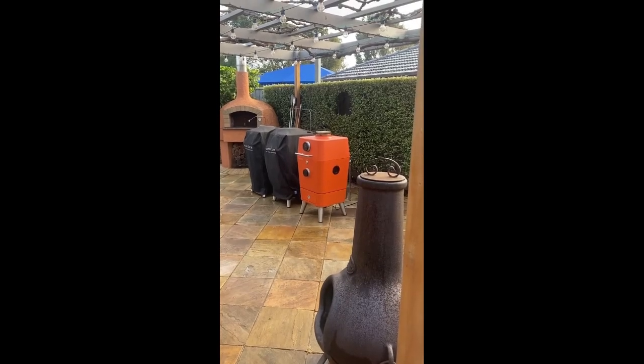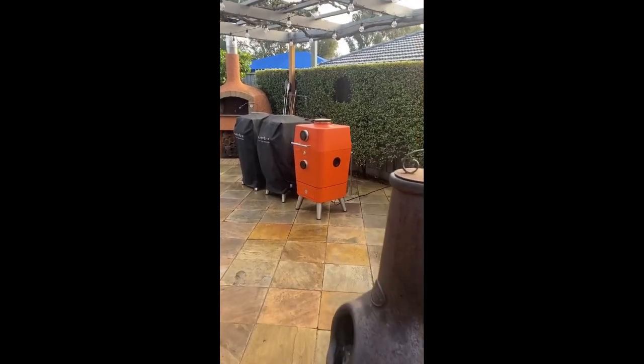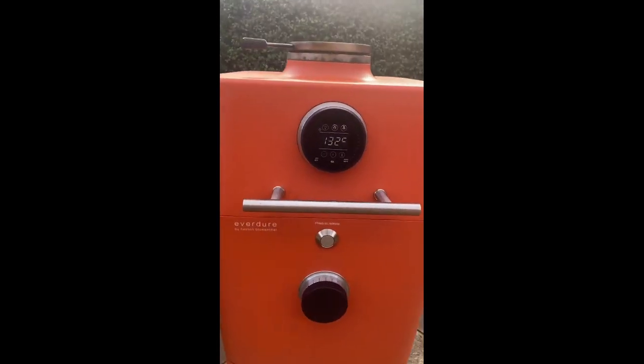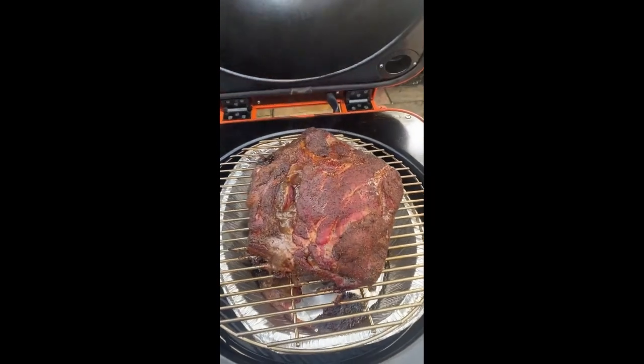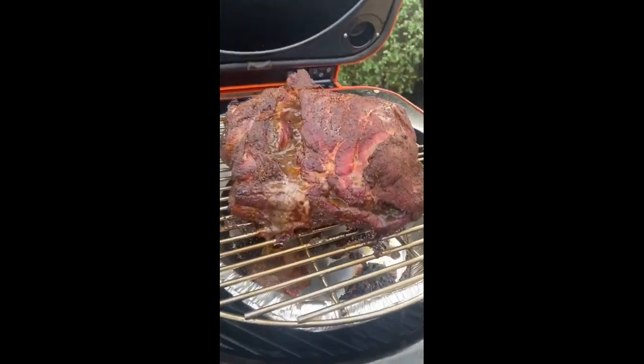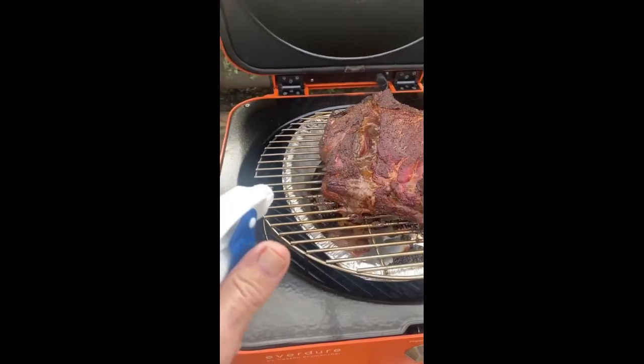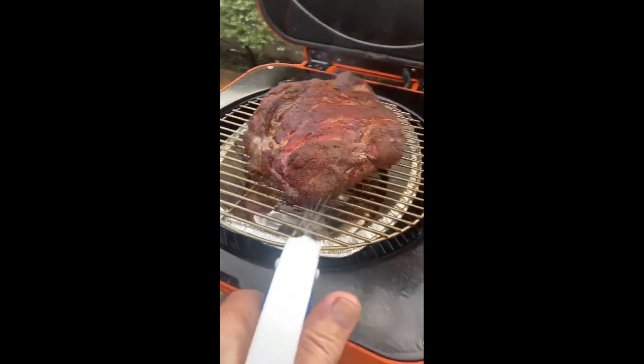Well, another late autumn Saturday but looking good, and in the orange 4k at 1.32 — let's have a look. There's a five kilo pork butt; I think we need to spritz it. Apple cider vinegar with apple cider.